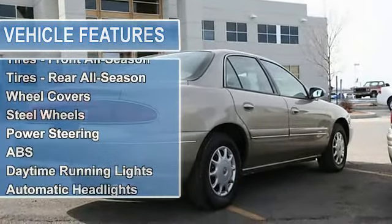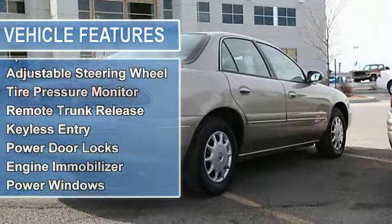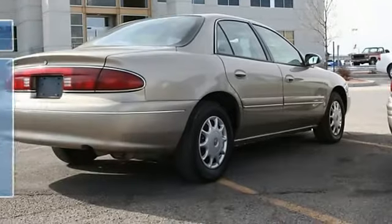Tires front and rear all season, wheel covers, steel wheels, power steering, anti-lock brake system, front disc rear drum brakes, daytime running lights, automatic headlights.